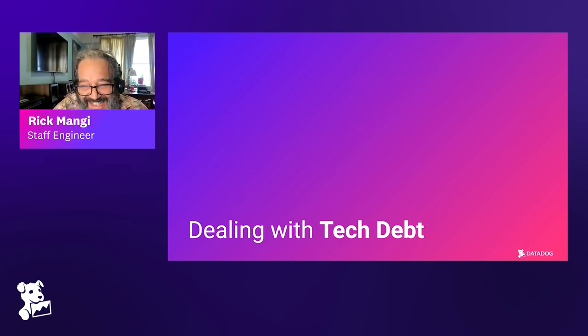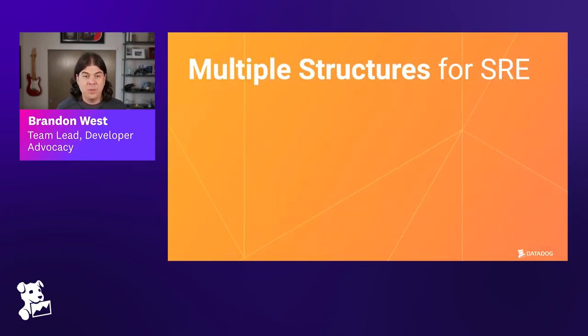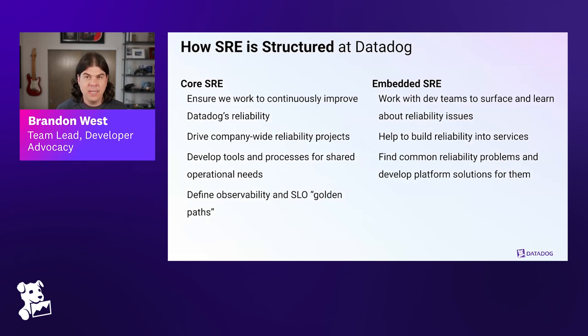There are multiple SRE organizational structures. There's the centralized model — one SRE team that has everyone else as their customer — but we don't use that model at Datadog. We use the core SRE model and the embedded SRE model. Rick is going to talk to us about the core model and Laura is going to discuss the embedded SRE model, and then we'll move into some best practices we employ at Datadog.